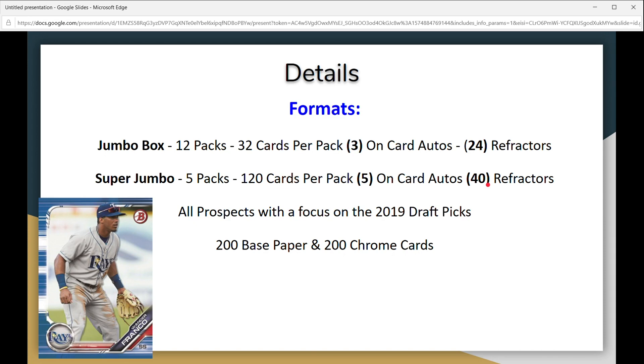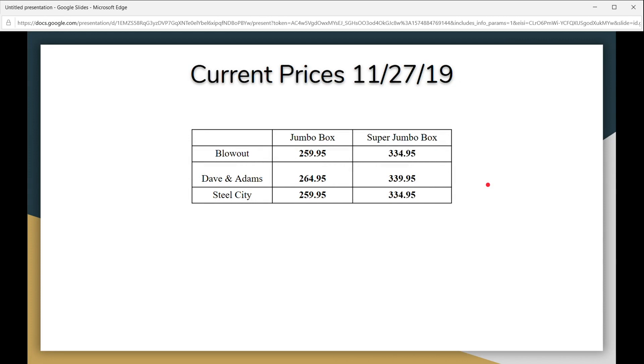These are the current prices as of 11/27/19. You'll notice that they're all just about the same — all these big online card sellers match each other's prices, and that's just the way it is. From Blowout, you're looking at $259.95 for a jumbo and $334.95 for a super jumbo.